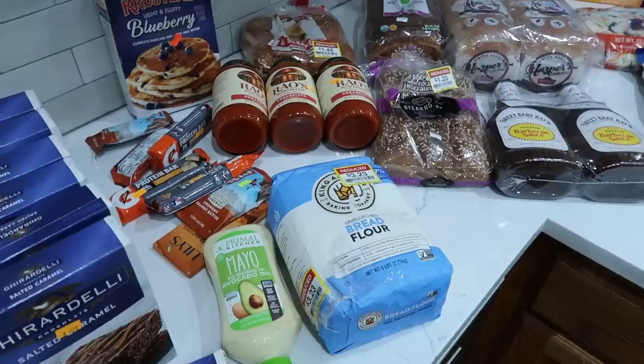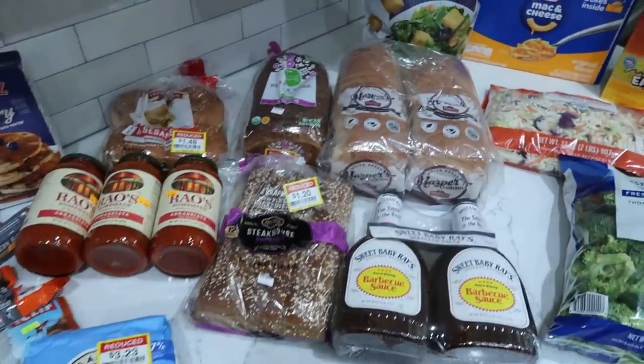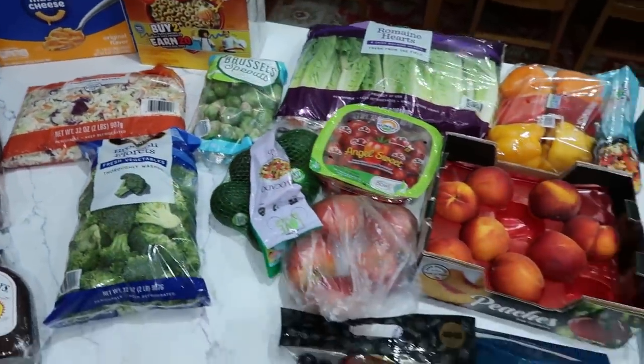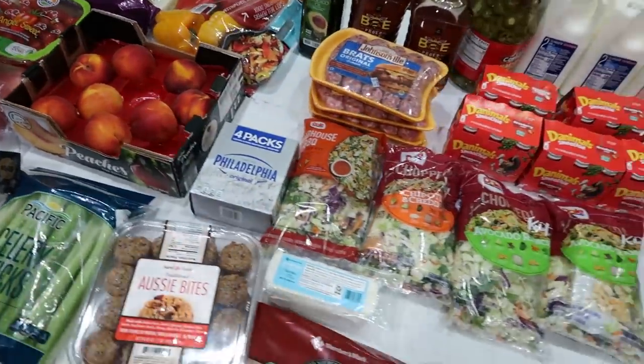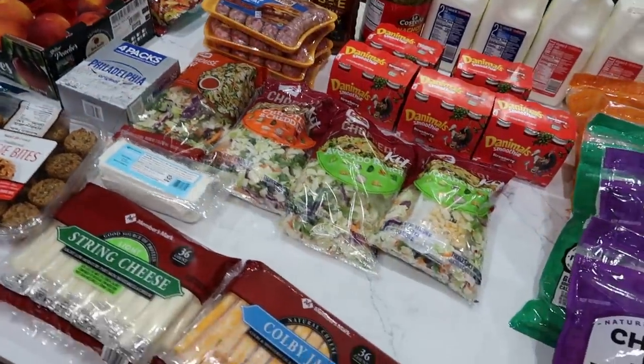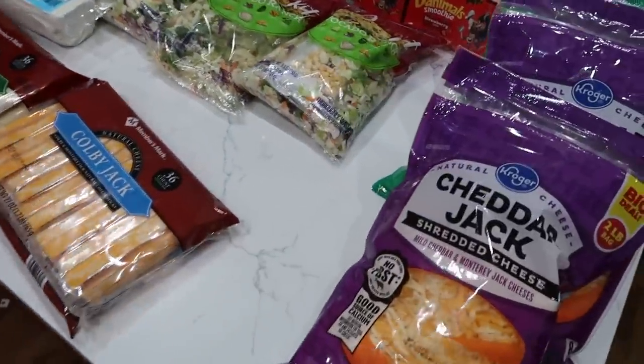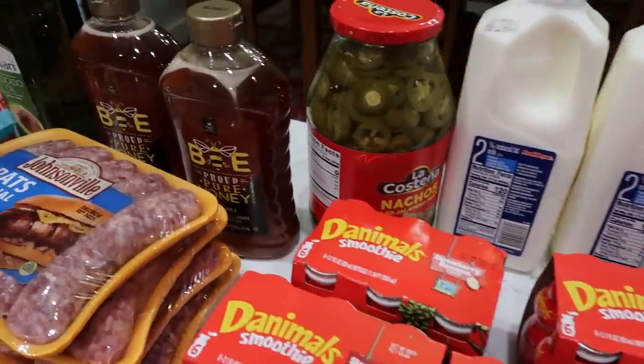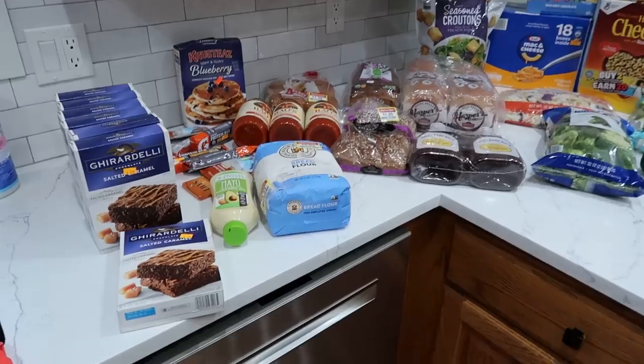We are back from the store and it is time to do a haul. We have the discount store, Sam's Club, and Fred Meyer. If you can guess how much all of this food costs sitting right here, put your guess in the comments — the one closest without going over wins a hundred thousand points, but the points are worthless and there's no prizes anyway. But if you want to guess, let's get ready.